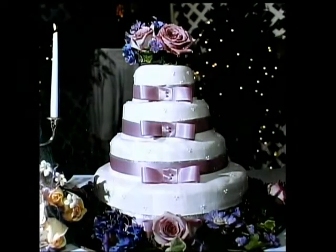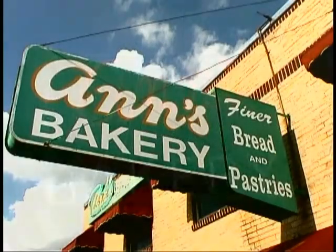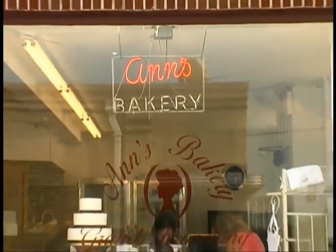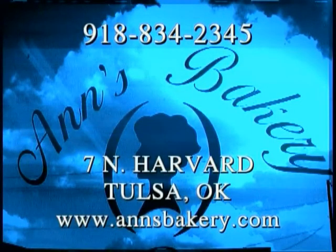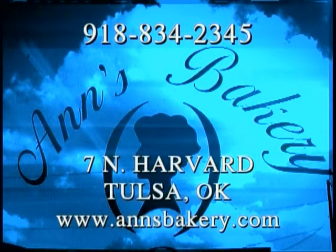Come on down and see us at Ann's Bakery. We're at 7 North Harvard, I-244 and Harvard in Tulsa. Check out our website at www.annsbakery.com. Our phone number is 918-834-2345.